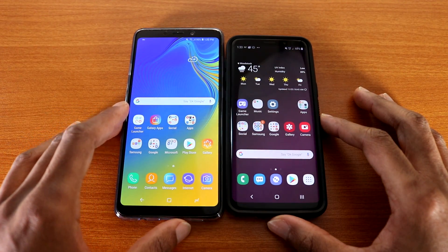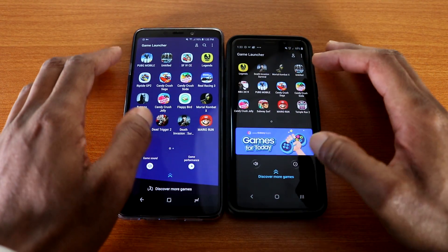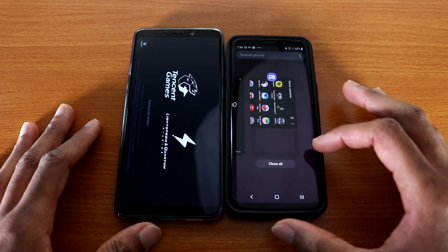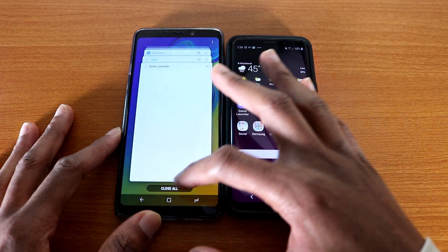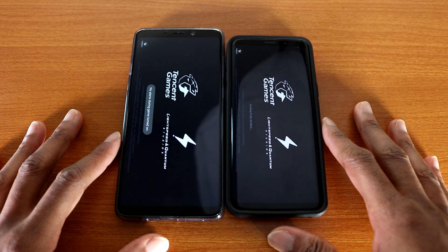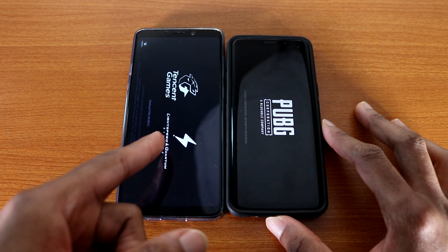Okay, now let's try out some games to see who can load them up faster. The first game we're gonna try will be PUBG Mobile on both devices — here we go. Okay, crash on the Galaxy S9, that's kind of crazy. Let's try this again, not sure why it crashed on the Galaxy S9. PUBG Mobile, here we go. Okay, now it's loading on both devices.